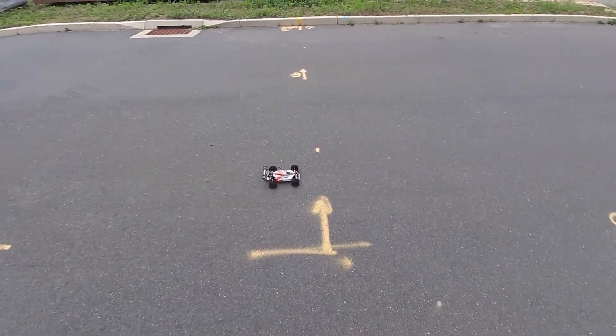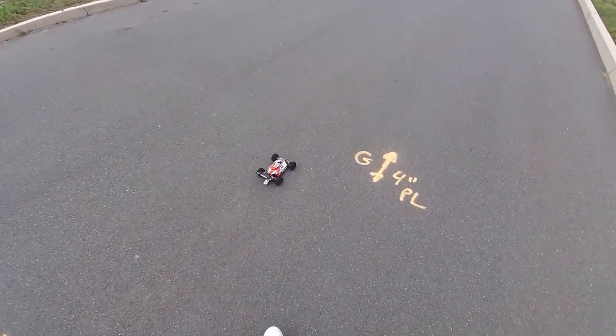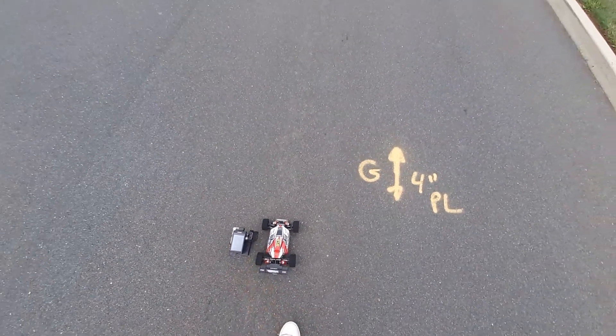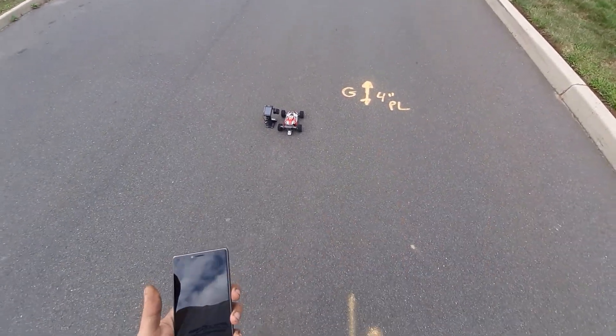Alright, let's see what we got. I think that beat 78. Let's see what...